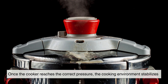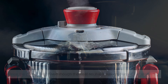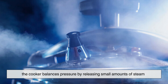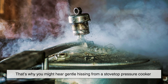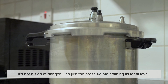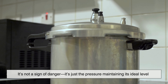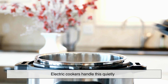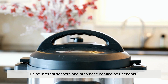Once the cooker reaches the correct pressure, the cooking environment stabilizes. Even though the heat source stays on, the cooker balances pressure by releasing small amounts of steam. That's why you might hear gentle hissing from a stovetop pressure cooker. It's not a sign of danger — it's just the pressure maintaining its ideal level. Electric cookers handle this quietly using internal sensors and automatic heating adjustments.